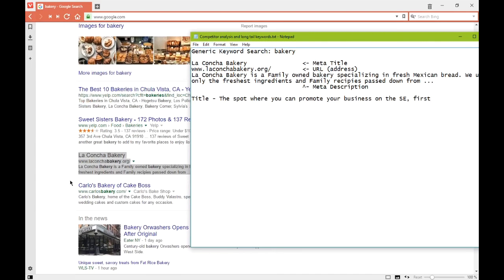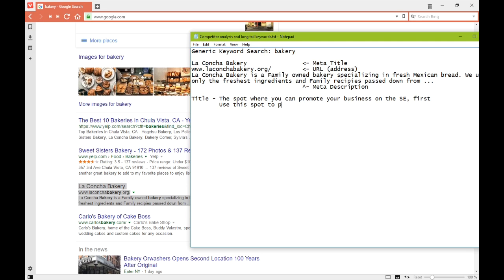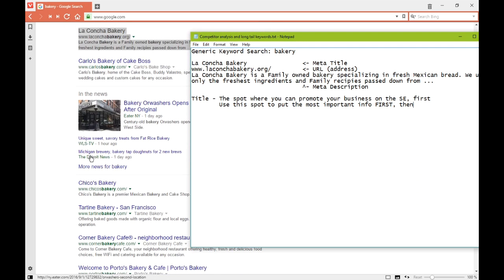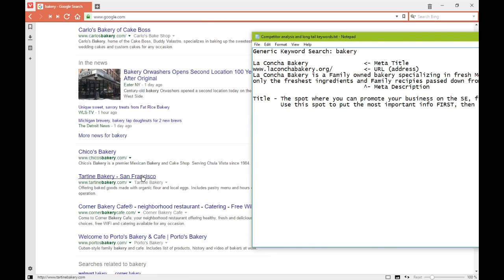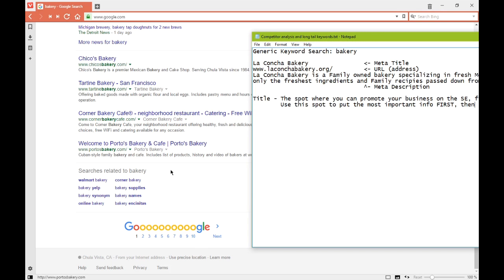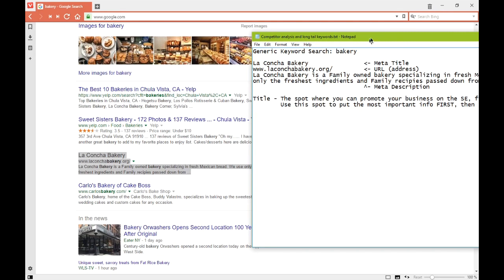Use the title spot to put the most important information first. If this is the first thing shown to people, this is where you put the keywords you're trying to get found by, the name of your business, etc. None of these have a phone number in their title, but they're putting in things such as location, neighborhood, restaurant, catering, free Wi-Fi, bakery and cafe — keywords that will help people find them.